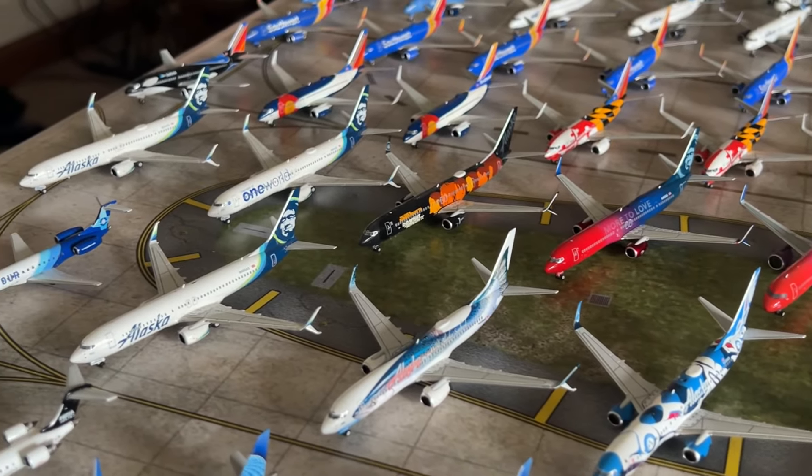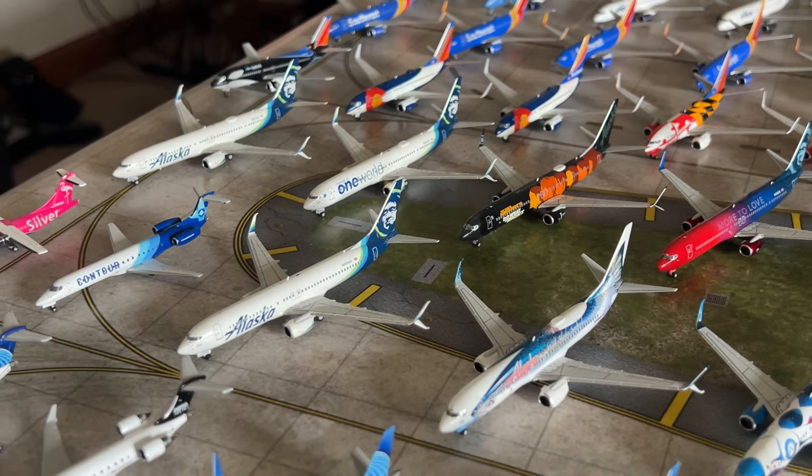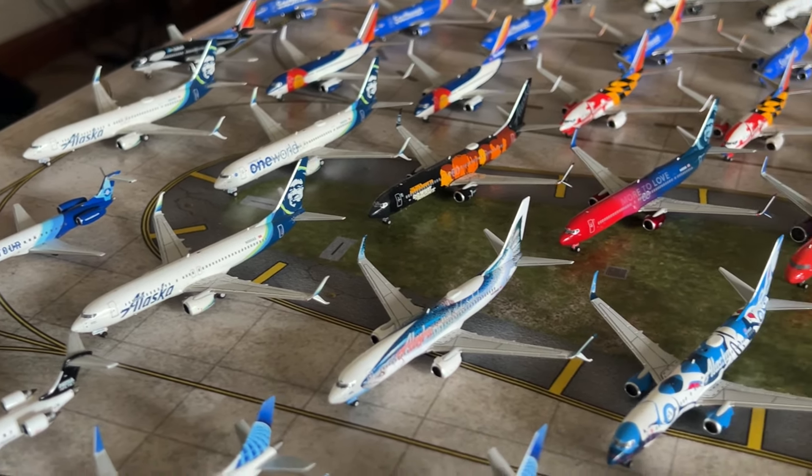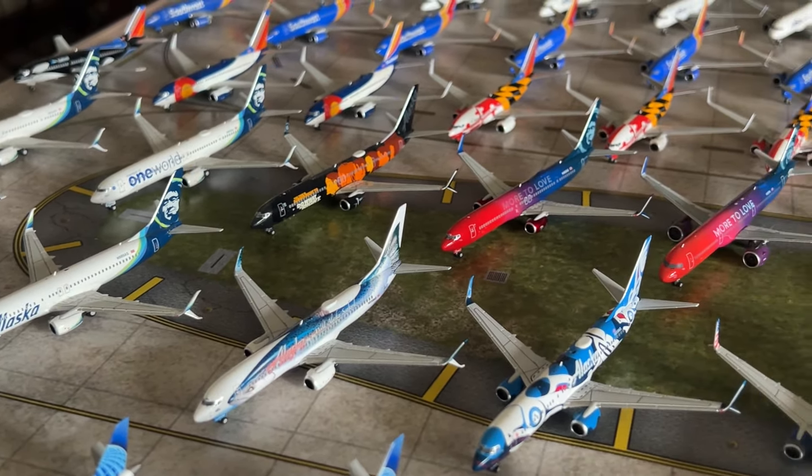My plans for the Alaska collection include getting the Alaska 737 MAX 8 by Gemini Jets, which you'll see in the next collection video. A standard livery MAX 9 from Alaska would also be great. For Hawaiian, I really want to get the A330-200 — I've heard rumors NG will do a re-release, possibly around November. That would be really great if NG does a re-release.